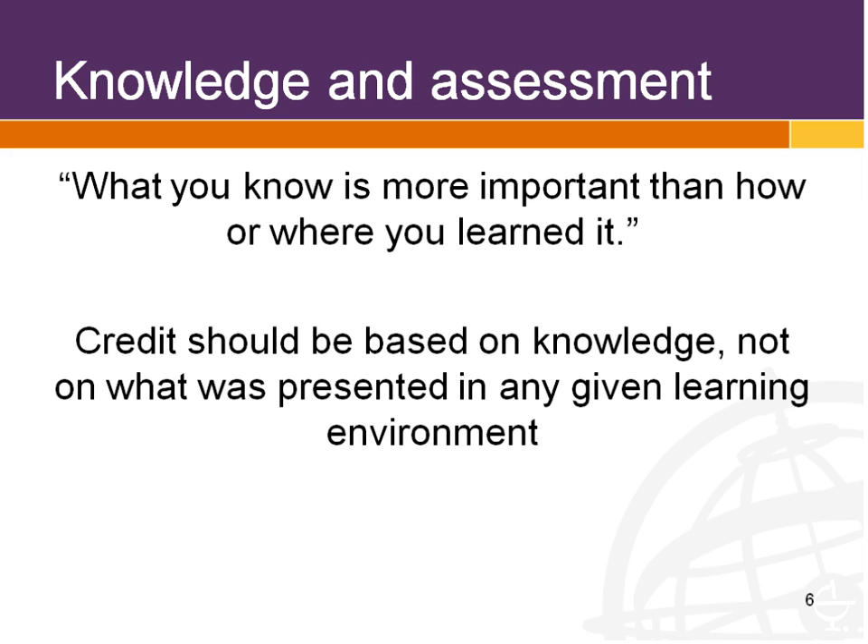At the Center for Educational Measurement, where we work, we don't do assessments for specific courses. Wherever you learned what you know, we will assess that. We design assessments that reflect learning outcomes for the equivalent of a course and then we test that. We're assessing knowledge, not what was presented in any given learning environment. Learning environments are important, but we recognize that what constitutes a good learning environment is different for different people. However they've arrived at the learning is fine with us — we're just testing whether they learned it.